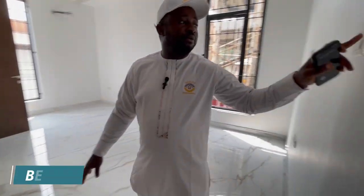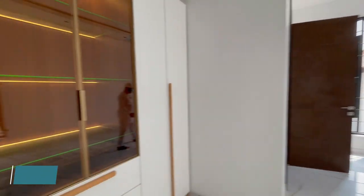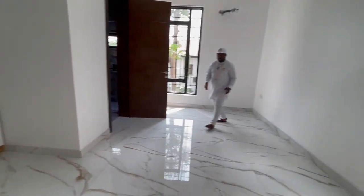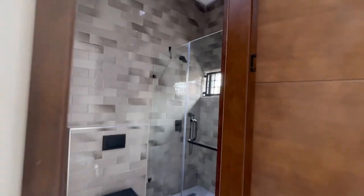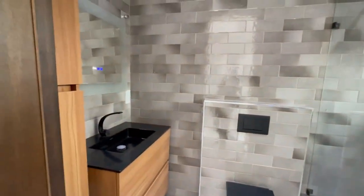We have another room here. You can see in the mirror — all the rooms are spacious. You can see the quality tiles they use here; the windows have original tiles. The toilet and walk-in shower are also here. This house is built in Ikoyi.